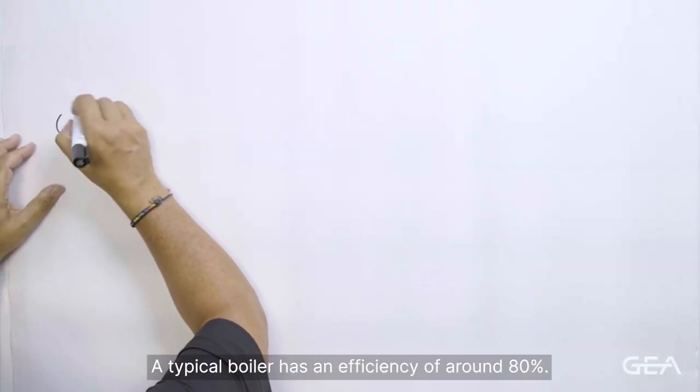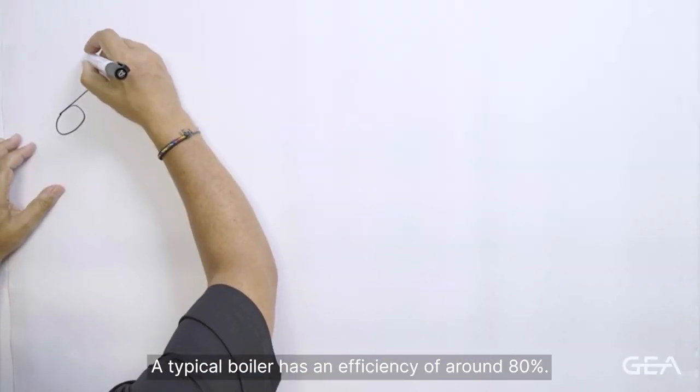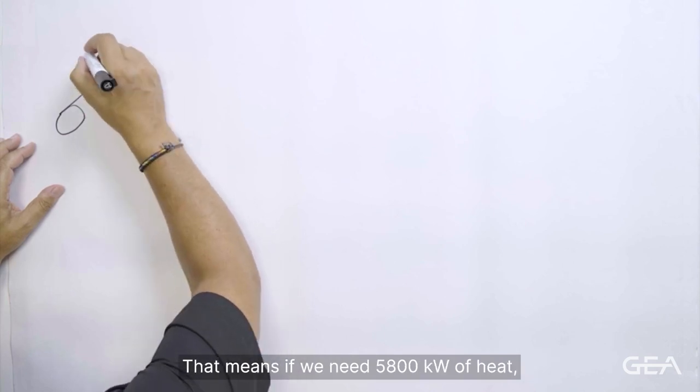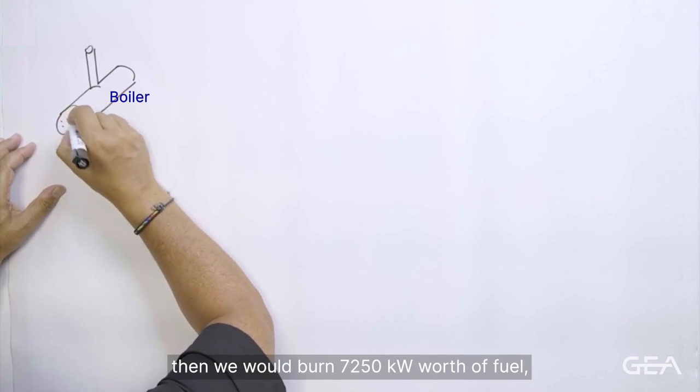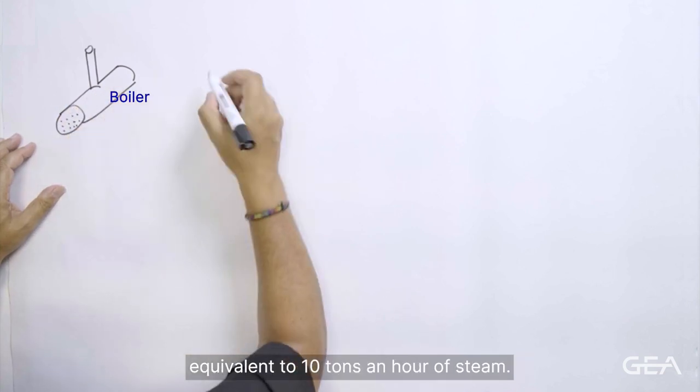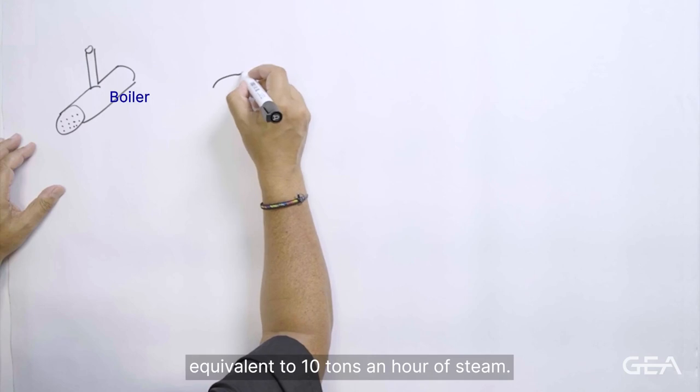If we start in the boiler house, a typical boiler has an efficiency of around 80%. That means if we need 5,800 kilowatts of heat, then we would burn 7,250 kilowatts worth of fuel, equivalent to 10 tonnes an hour of steam.